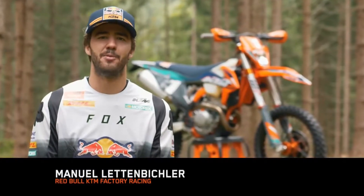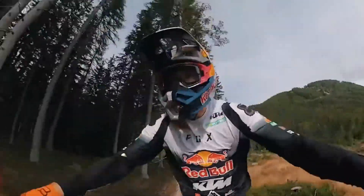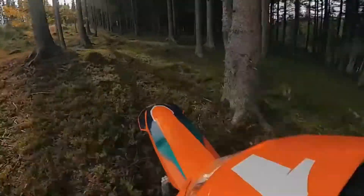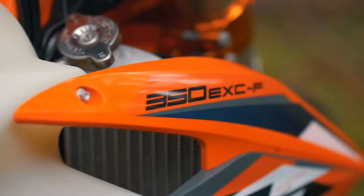Hey guys, Manny Lettenbechler here. I'm riding for the Red Bull KTM Factory Racing Team and I'm super excited to present you guys the limited edition KTM 350 EXEF West Machine.